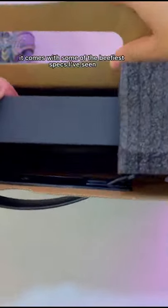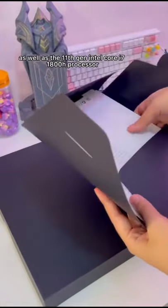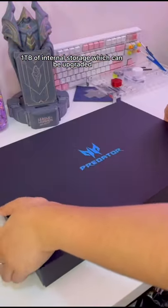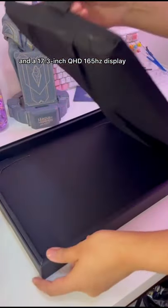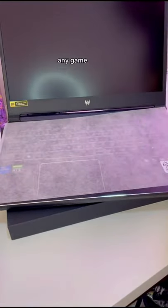It comes with some of the creepiest specs I've seen. Among them is the RTX 3070 graphics card, as well as the 11th gen Intel Core i7-1800H processor, 16GB of RAM, 1TB of internal storage which can be upgraded, and a 17.3-inch Quad HD 165Hz display. So just by the specs, you can already tell that this laptop can pretty much run any game.